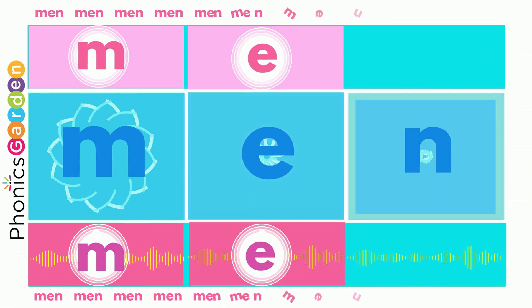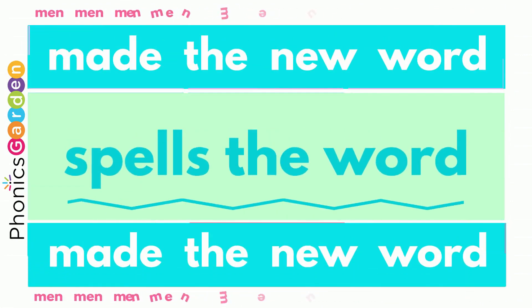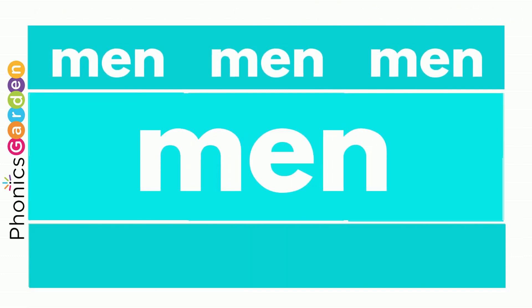Use M, use an A, and add the N. Adding N spells the word: man, man, man! Use M, use an A, and add the N. Then you've made the new word: man, man, man!